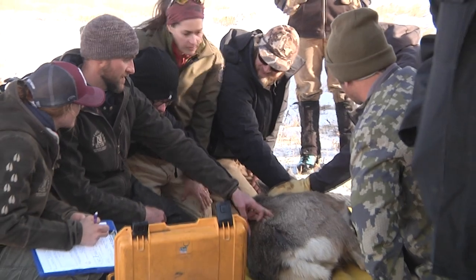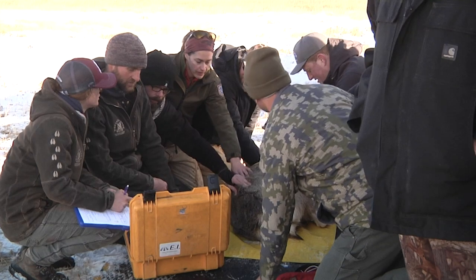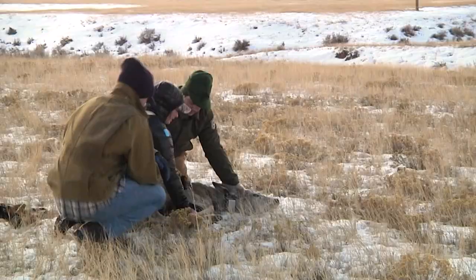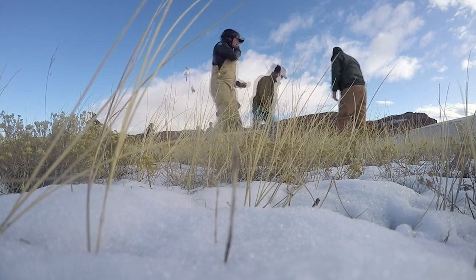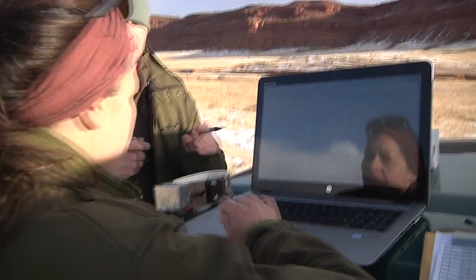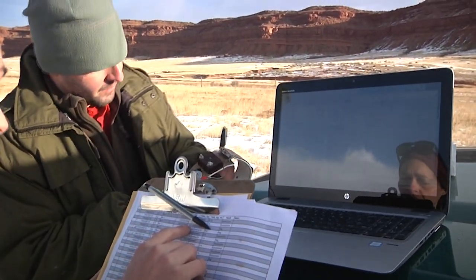Wyoming Game and Fish Sheridan Region Biologist Cheyenne Stewart: We initially caught these deer last year in December, exactly a year ago, and we measured their body condition with ultrasound. We want to re-measure that every year to see if it's fluctuating annually or what kind of patterns we're seeing throughout the life of these radio collars, which is three years. Blood, hair, and fecal samples offer additional hints to the animal's nutritional condition. The downloaded radio collar data provides deer locations to target the department's habitat assessment and treatment efforts.